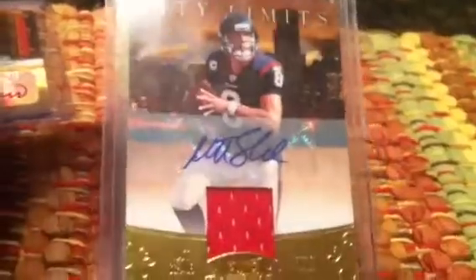Matt Schaub — oh wow — Matt Schaub autographed jersey. That is a beautiful card. And that one is numbered — holy smokes — five out of five. That is awesome. Thank you very much Lynn.